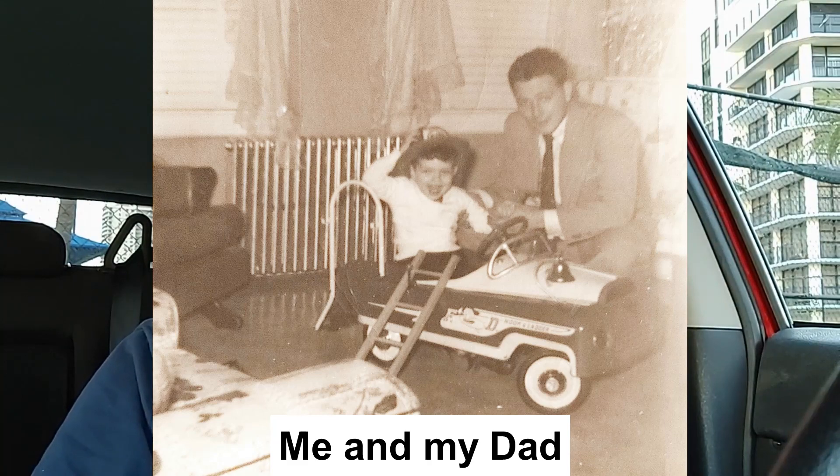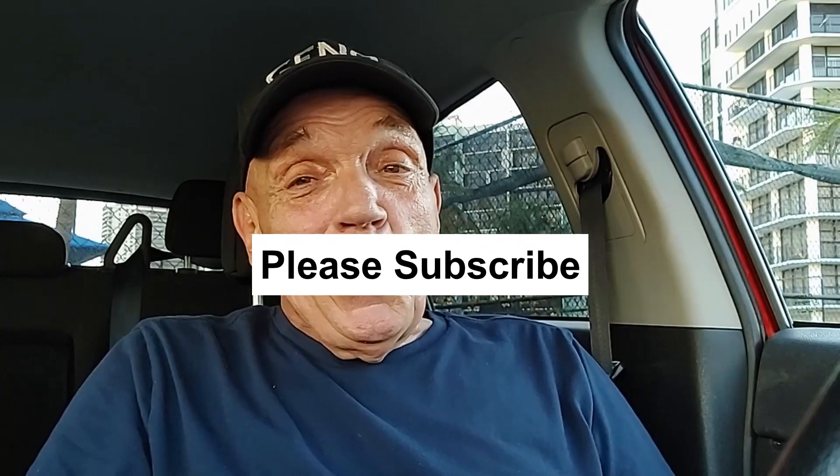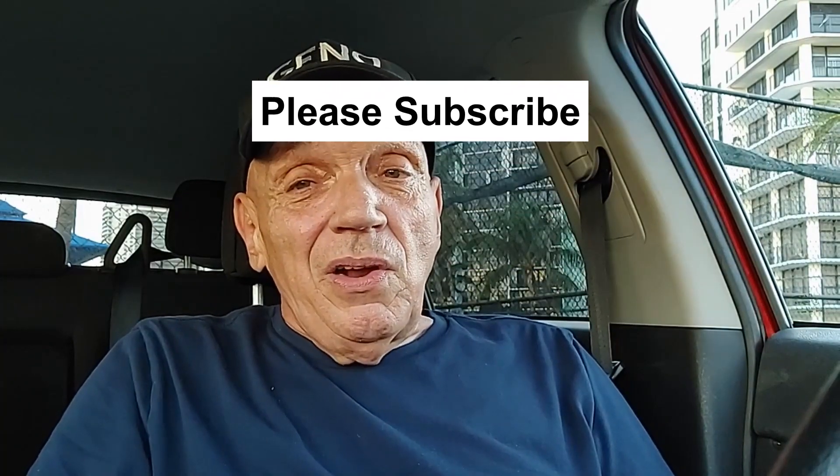If you enjoyed this video, please don't forget to click the subscribe button. Please share this video with a friend, and most of all stay safe out there. I'll see you again soon. Bye-bye.